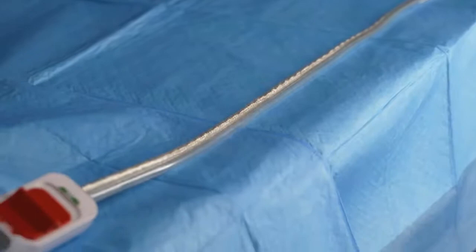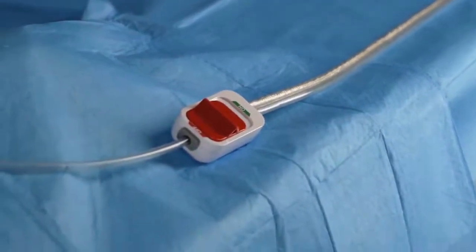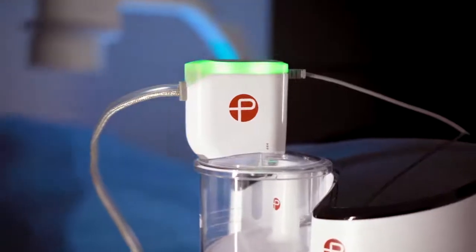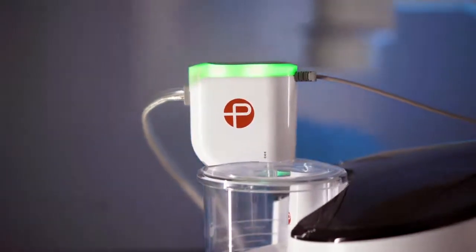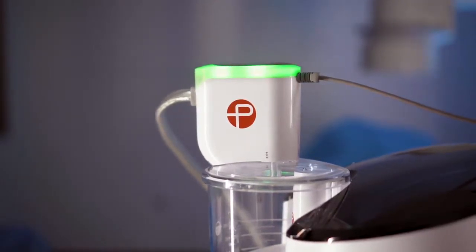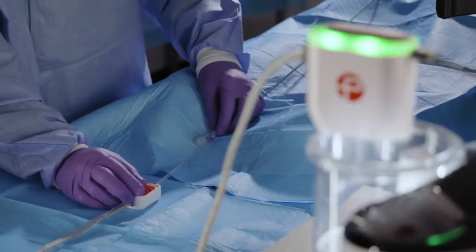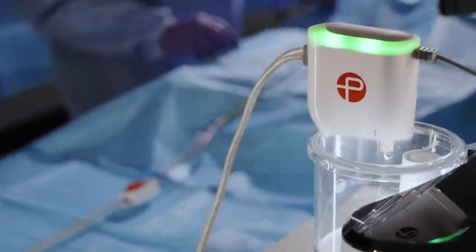Lightning aspiration tubing has dual pressure sensors for real-time blood flow monitoring. The built-in microprocessor features a proprietary thrombus removal algorithm that automatically controls a valve in the tubing to provide continuous or intermittent aspiration. With Lightning, the physician only needs to place the catheter at the clot to begin thrombus extraction.